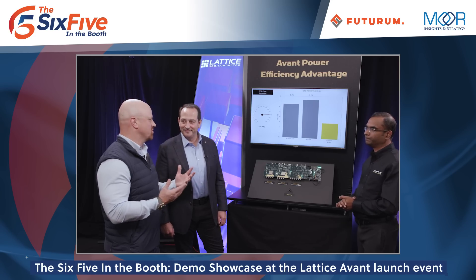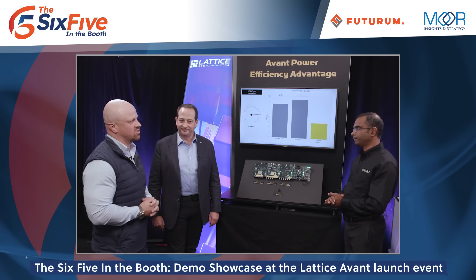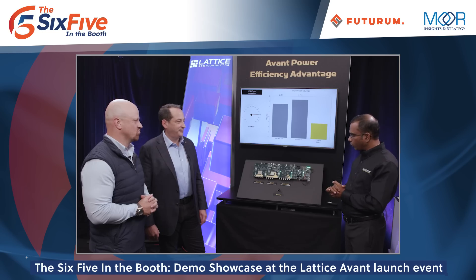People always want to be able to correlate a technological advantage — in this case power efficiency — to the application. You alluded to it a little bit with the edge, but talk more about the applications your partners and customers are coming to you looking to solve. Absolutely. Low power consumption is so important across so many different segments. On the industrial side we see machine vision cameras that are getting smarter but still have form factor and thermal constraints, industrial robotics, and edge servers being placed closer to the edge. We also have automotive applications.